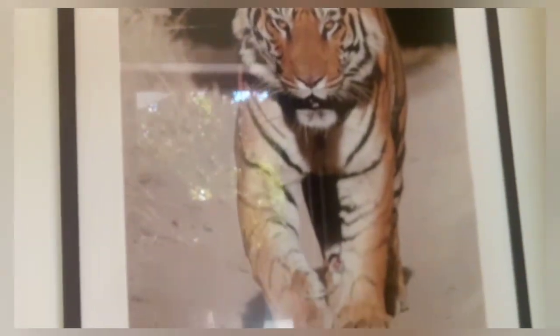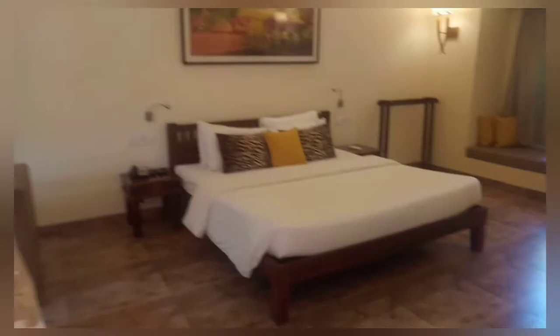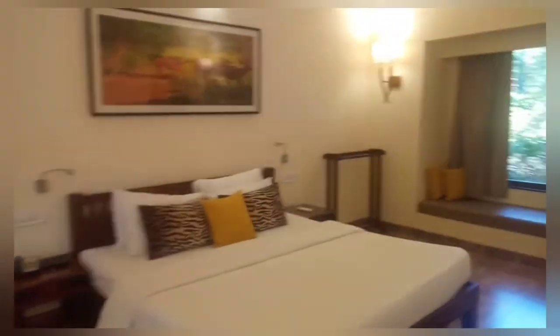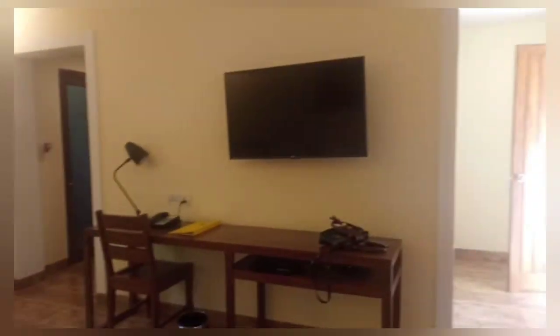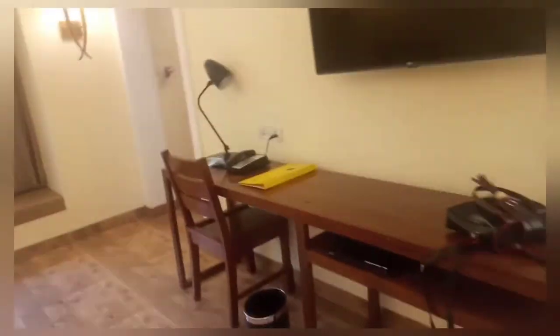Hey guys, this is part 2 of my Bandhavgarh trip and right now I'm gonna show you my room. So let's go. This is the entrance of my room here. You can see a beautiful picture of a tiger, and this is my room. I've already showed you the cottages and the resort in the previous video, and today in this video I'm gonna show you my room, the reception of the resort, and there's a tiger safari too.